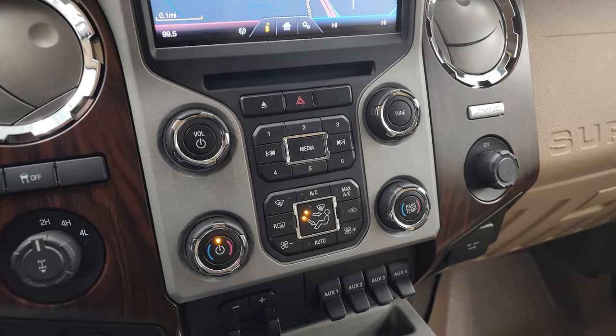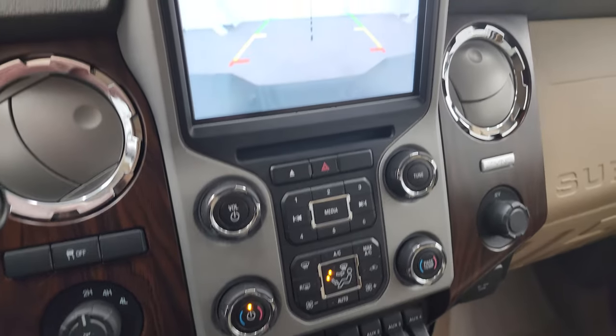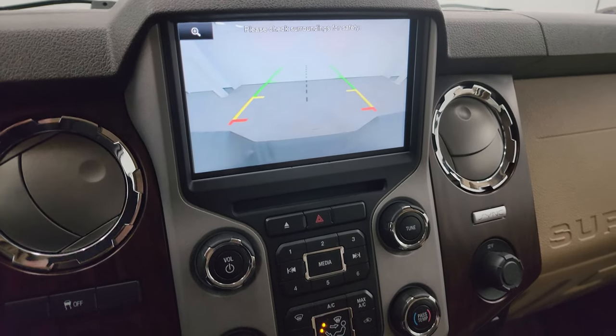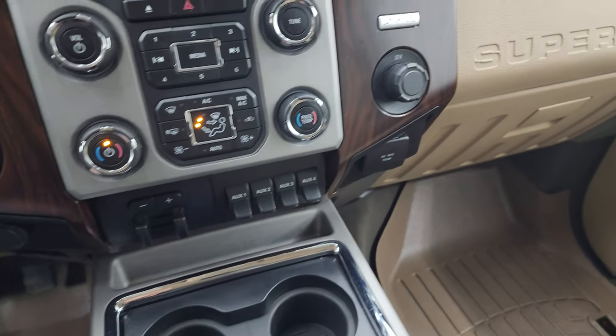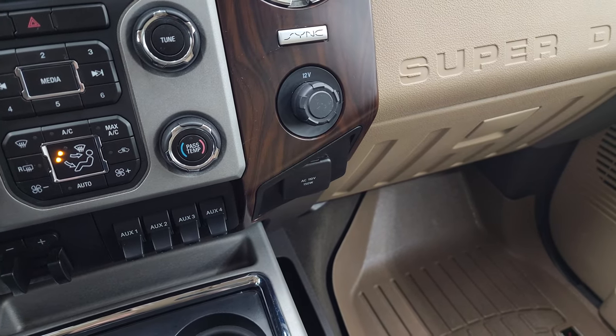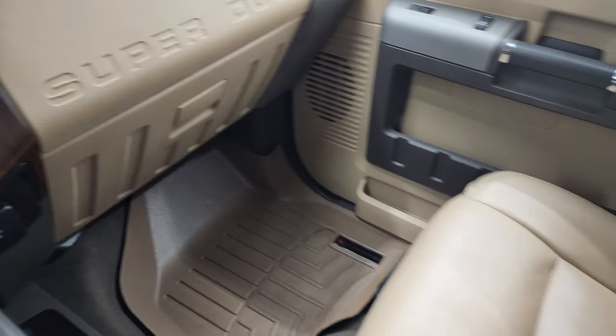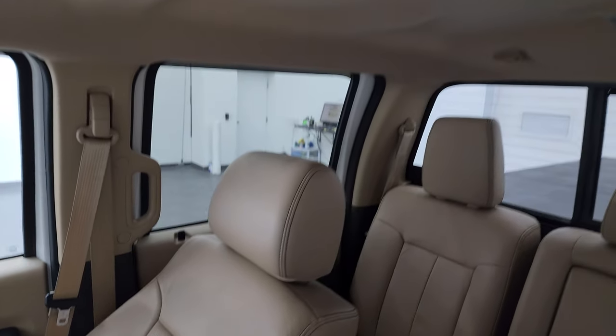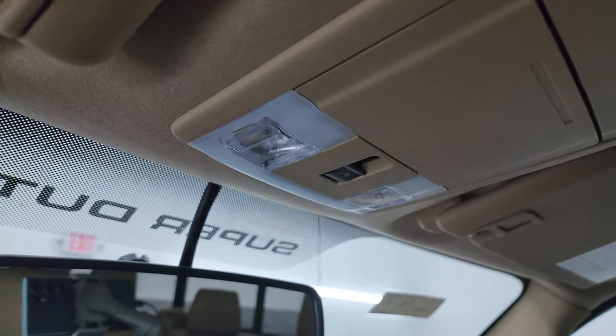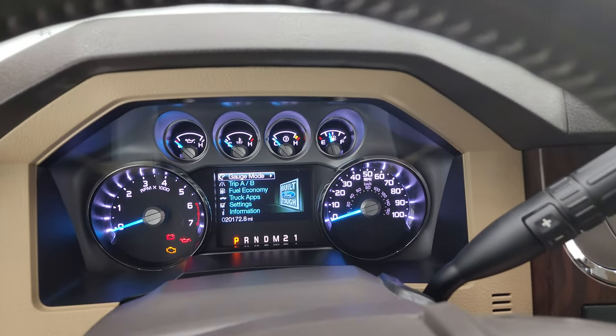You also get a CD player, stability control, four-wheel drive, climate, volume, and tune controls. There's your backup camera — that works nicely. Dual climate controls, factory brake controller, four upfitter switches, a 110-volt 150-watt plug-in, and the passenger side floor mat and seat are in excellent condition. The headliner is in great shape with map lights, and you get your power side and rear window button. We'll start it up and take a look under the hood.